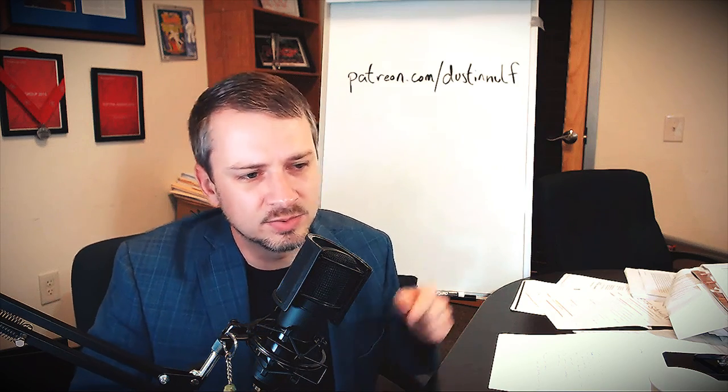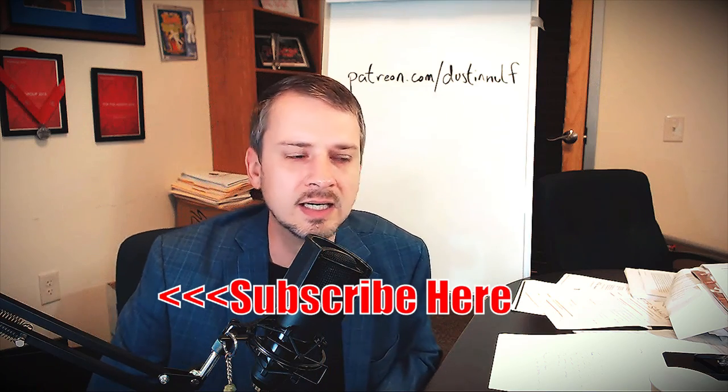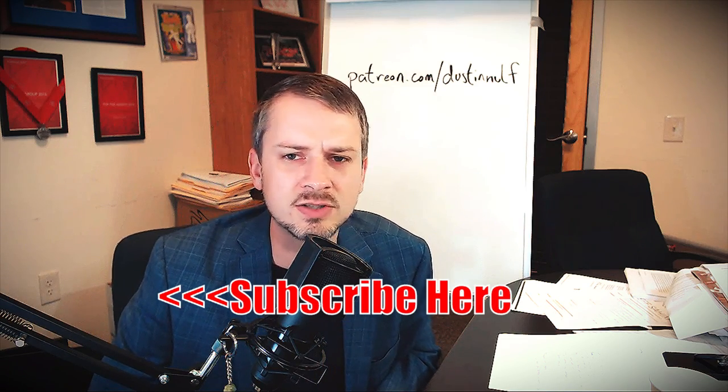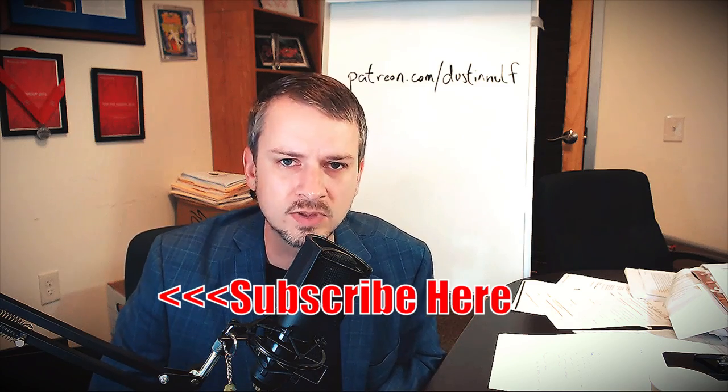That's it — I hope you liked the content. Please subscribe, hit the notification bell, hit the thumbs up, and check out the links below. I'd love to see you on the Patreon site. If you have any questions, comments, or video suggestions, post them in the comments below. Thanks for joining.